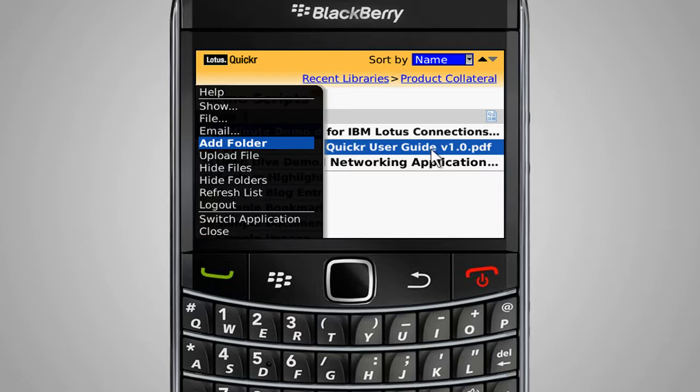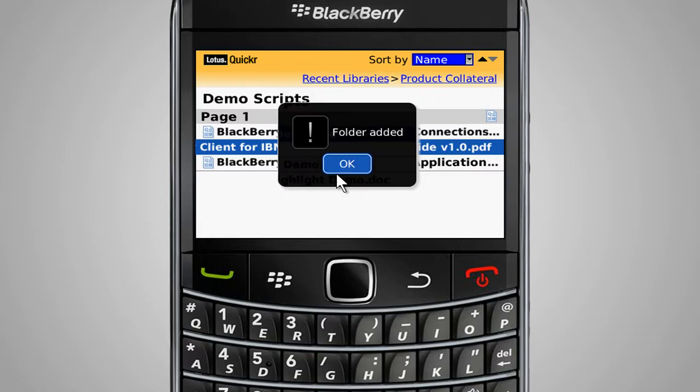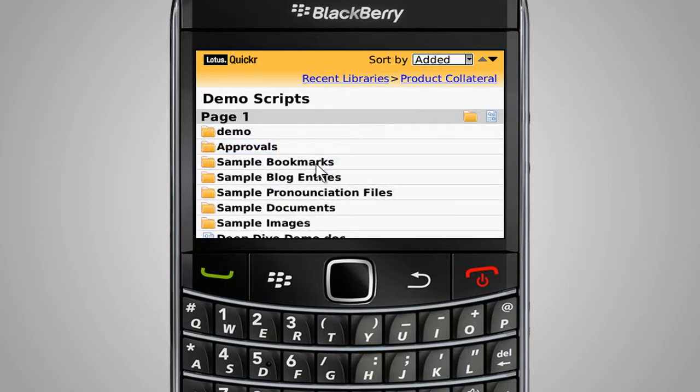Adding new folders is as easy as entering a name and description. Once submitted, the folder is instantly available to all users.